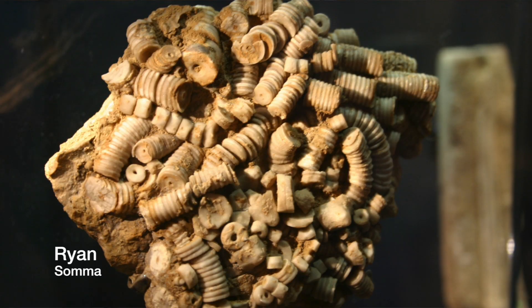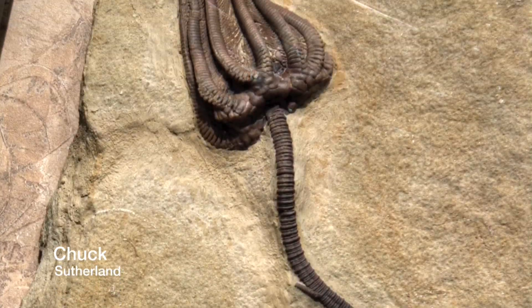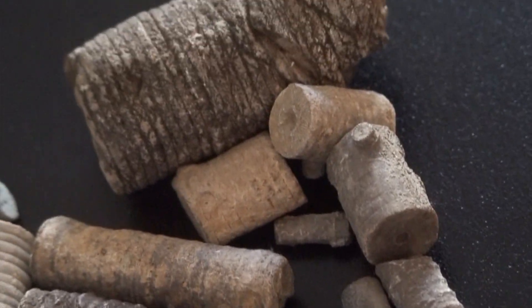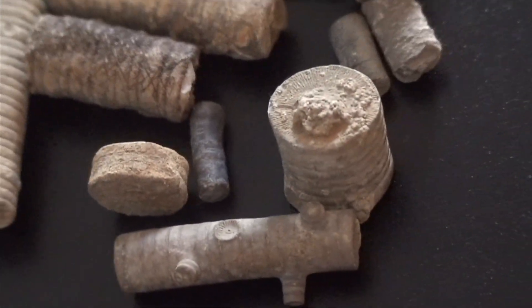Usually when you find crinoid fossils, they're going to be in bits and pieces. Although it is possible to find a whole intact crinoid fossil, it's pretty rare. Where is a really good place to find crinoid fossils? It's actually your driveway, but only if you have a gravel driveway. Most driveways and roads are paved with limestone gravel, and limestone is very often chock full of fossils. So the next time you're walking down a gravel road, or even out in your own front yard, pay attention to your feet, and you might just find some cool fossils of some ancient sea creatures.